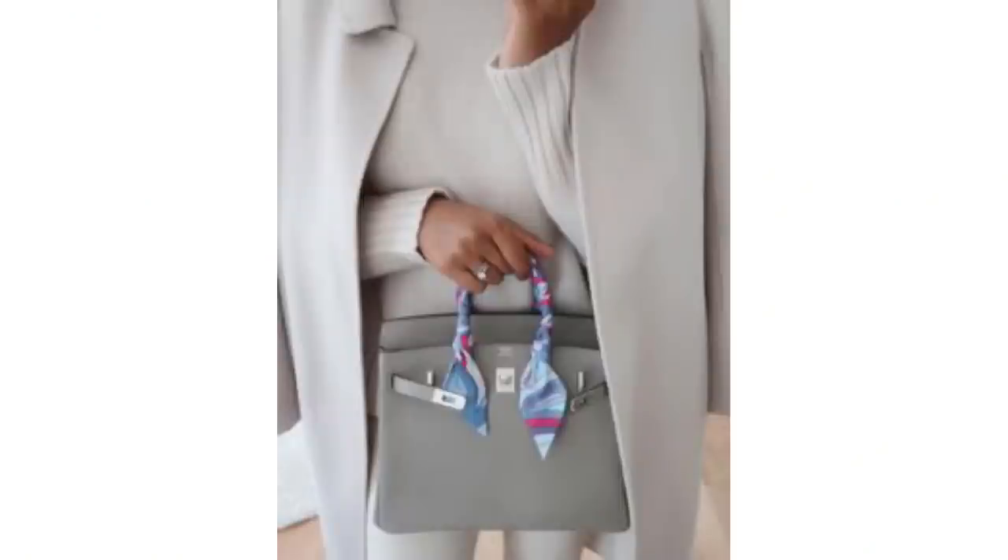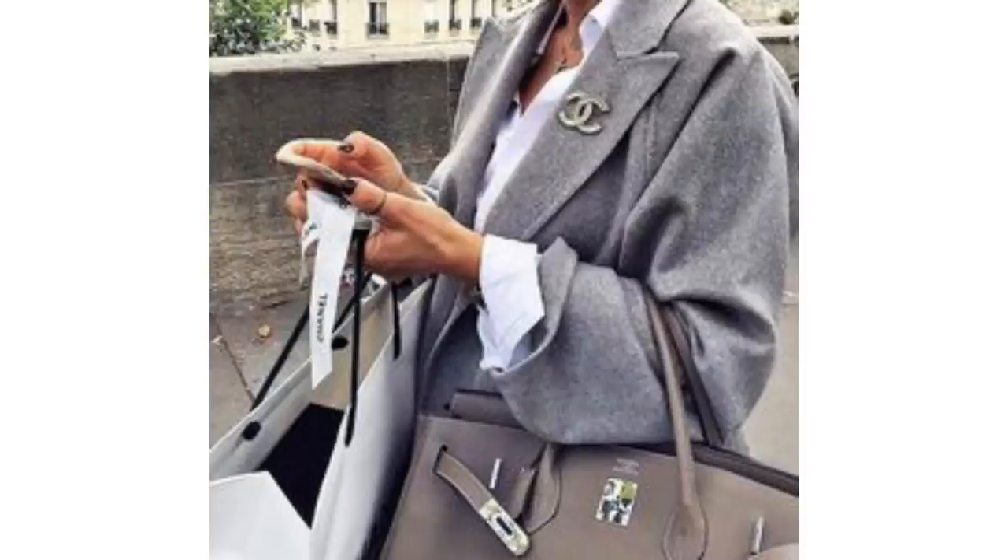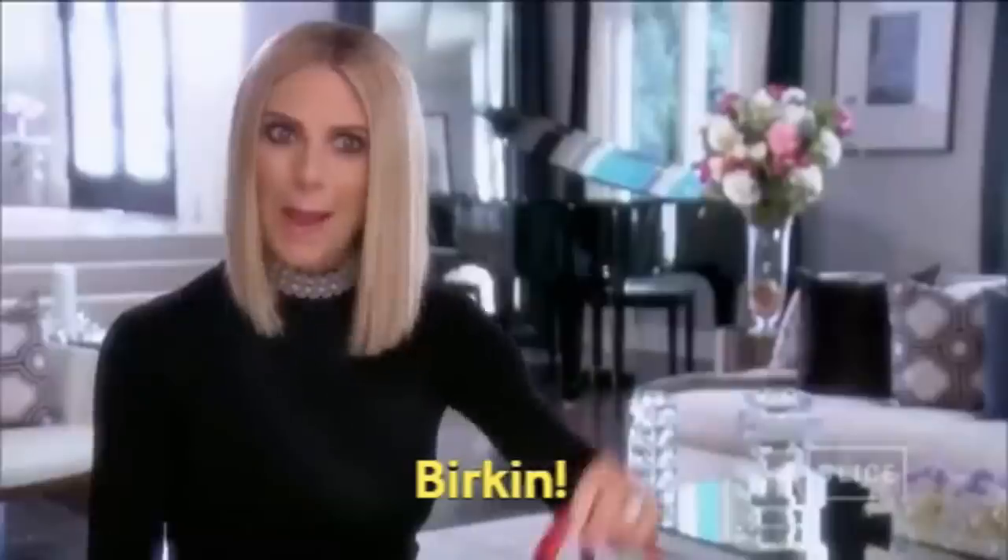This is probably my favourite bag on the list. Each one is hand-sewn, buffed, painted and polished, and it's that level of craftsmanship that is one of the reasons the bags are so expensive. If I was lucky enough to own one, I don't think I'd ever use it because I'd be frightened I was going to damage it.